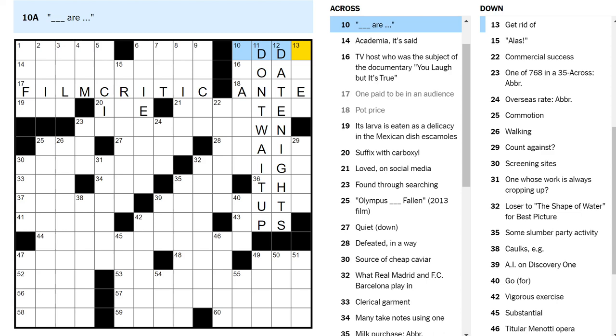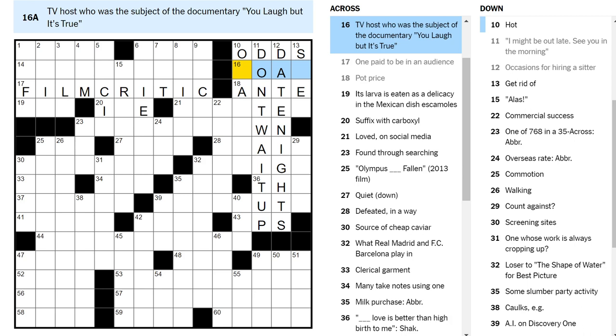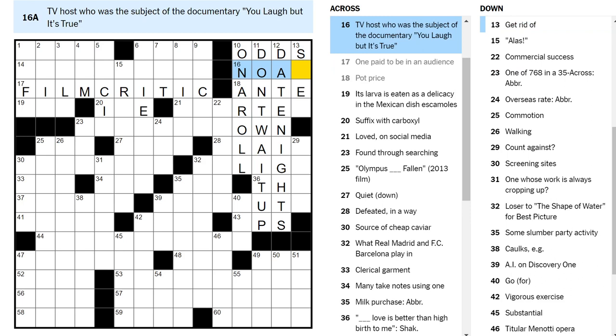Blank D, D, blank — add R. Odds are. Who is this TV host? Toad? There's not a person named Toad. I don't know. If you're hot, you're on a roll. Gnome — Gnome Chomsky?